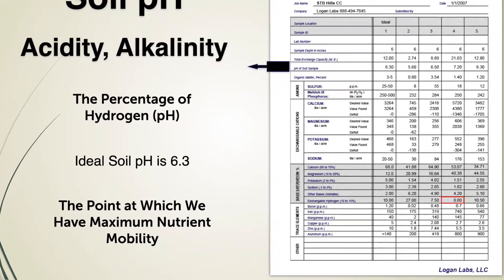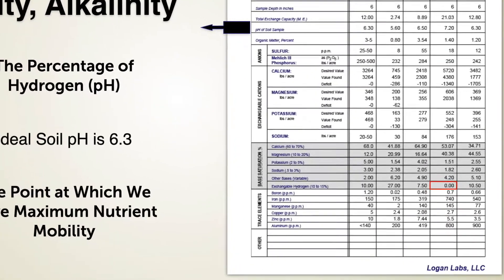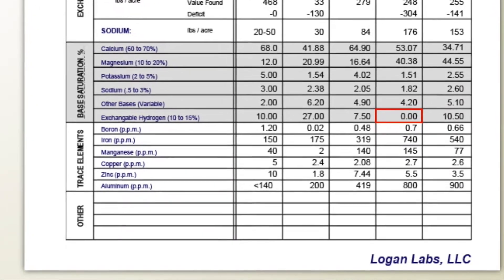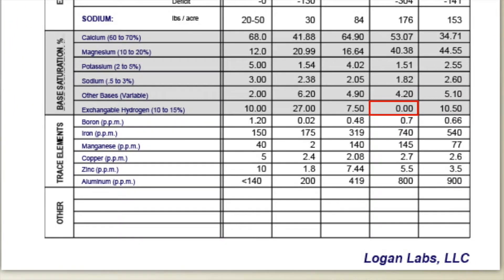Take a look at number four on this soil page. Now we have 0% hydrogen. And what that tells us, without knowing what the pH is, is that the pH has to be 7 or above because there's no more free hydrogen — it has now shifted over to a hydroxyl anion.